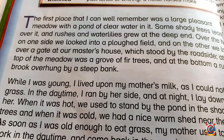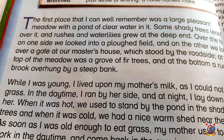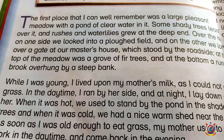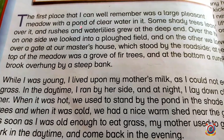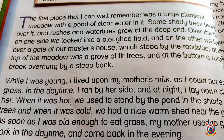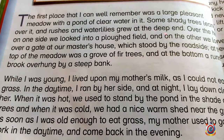So here there was a very beautiful meadow — a grassy land. Large means very big. The first place that I can well remember was a large pleasant meadow with a pond of clear water in it. There was also a pond of clean water. Some shady trees leaned over it and rushes and water lilies grew at the deep end.